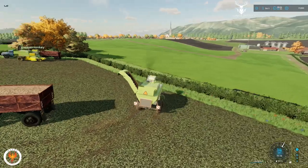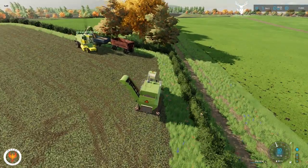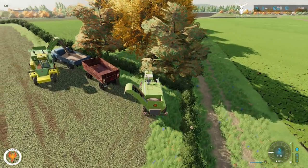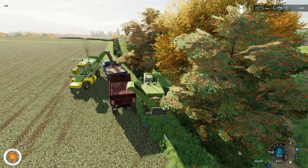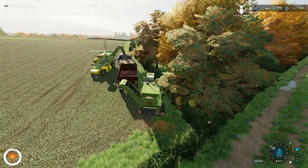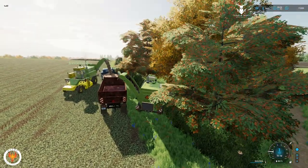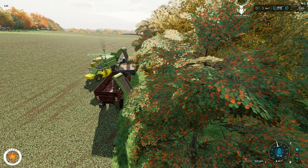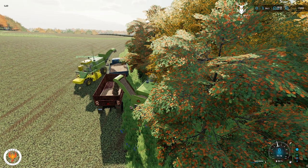Zeke is going to get ready. Hopefully Zeke understands that we need to mulch this first. Breaker 1-9 for Zeke, you got a copy? I think we'll have to mulch these three fields before we do anything, right? Yes sir. That sounds like a good plan. I'm just going to get the chipper forward and the mulcher down. Well, thank you sir. You're a good man. Don't let it get out — I don't care what Grease Monkey says about you. I think you're a good man. Over and out.